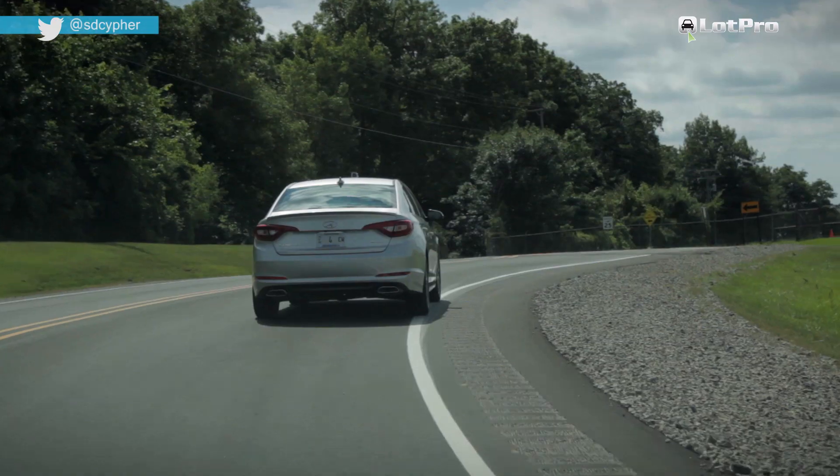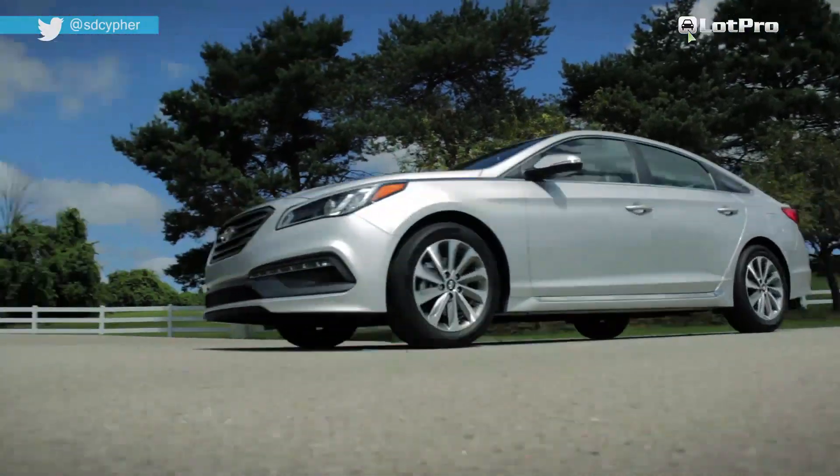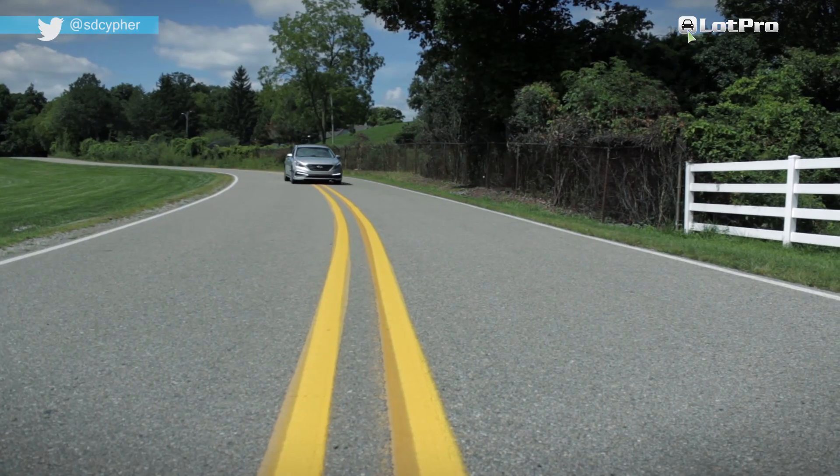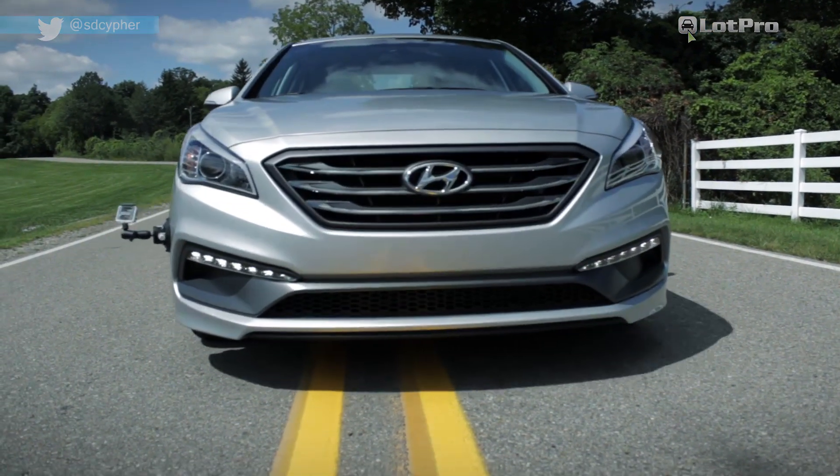The latest Sonata has matured to the point where overall it's one of the best midsize offerings, and should be considered right up there with the Accord, Camry, and Fusion.